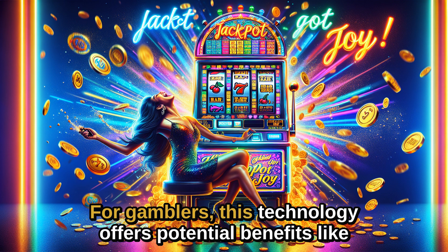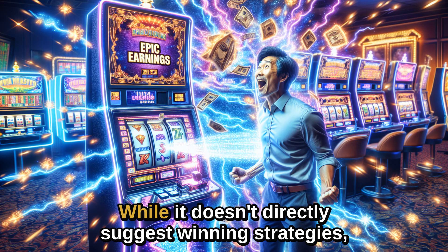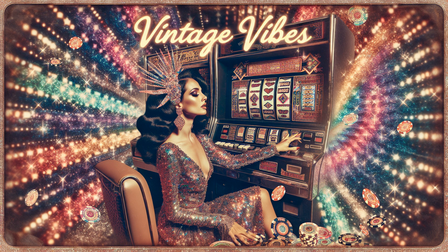For gamblers, this technology offers potential benefits like developing gesture-based strategies and exploiting the system's contextual awareness for an edge in gameplay. While it doesn't directly suggest winning strategies, the insights into gesture recognition and customizable gestures hint at innovative approaches for gaming.